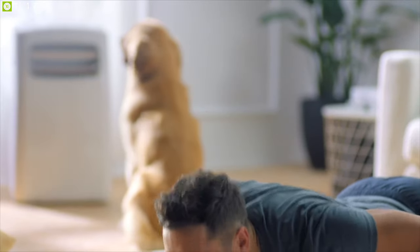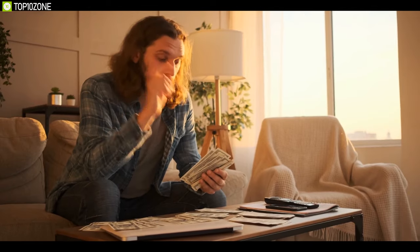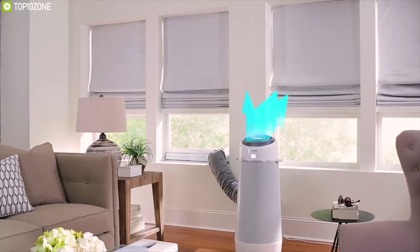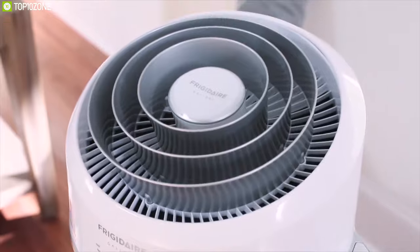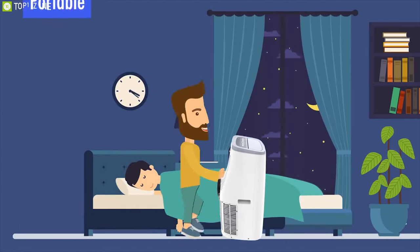Portable air conditioners aren't just a smart option for people who don't own an AC unit. They're also a great way to save money and slash the amount of energy you use. A portable AC unit can help you lower the temperature of a specific area that you spend a lot of time in. Their compact design means low space consumption, while the portable design allows you to easily move it around the house without any hassle.